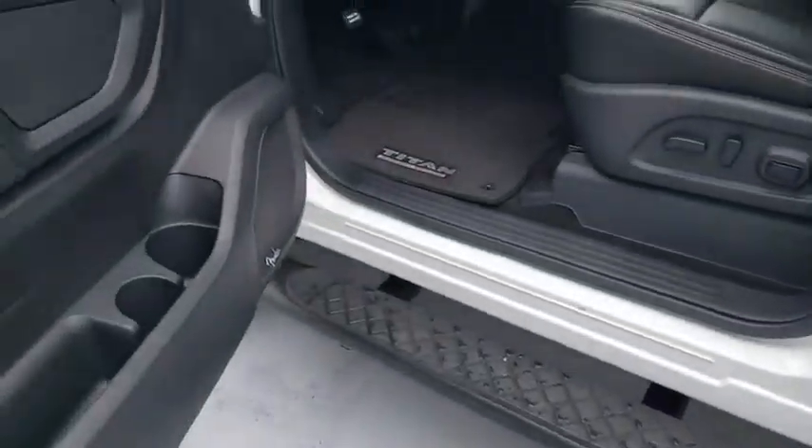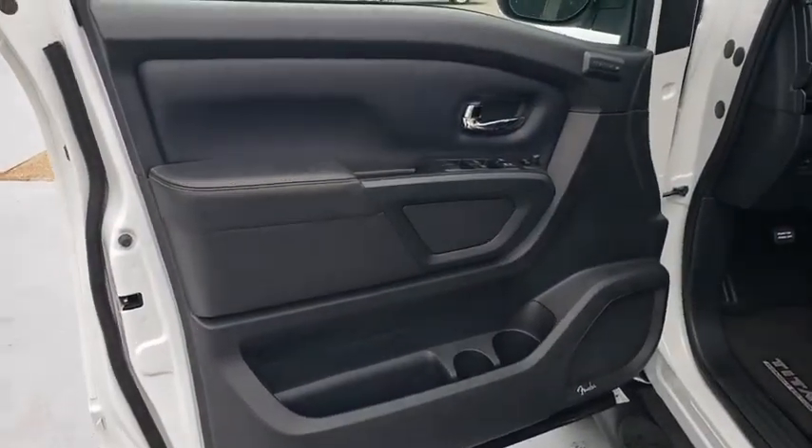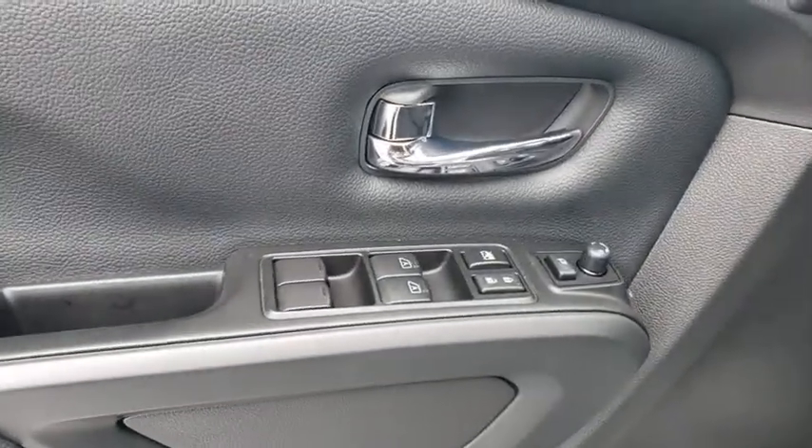Power steering, adjustable steering wheel, keyless start, cruise control, aluminum wheels, four-wheel drive.